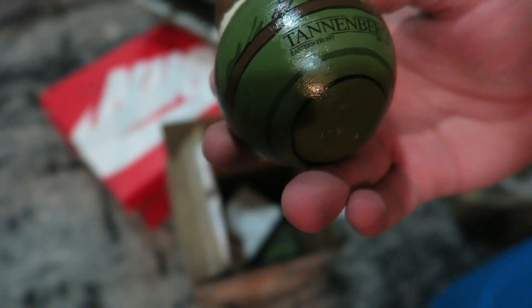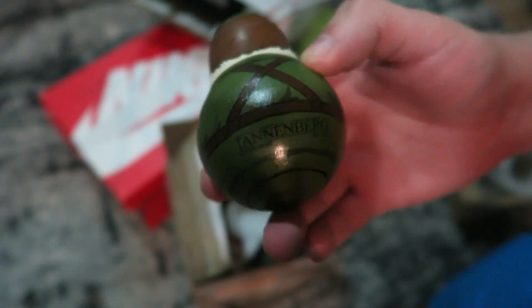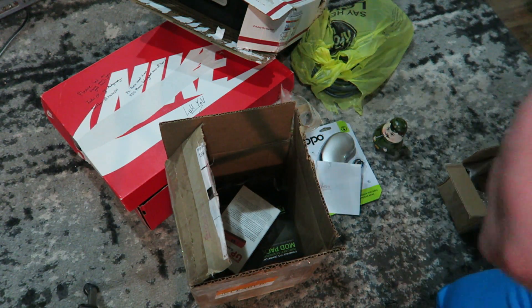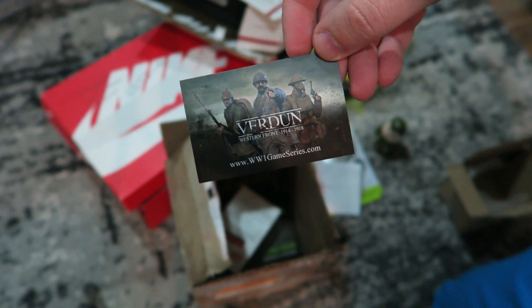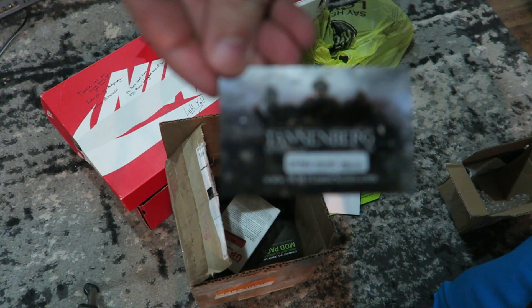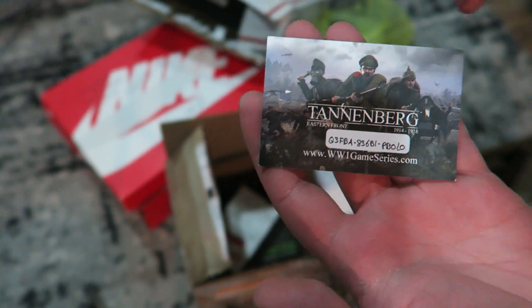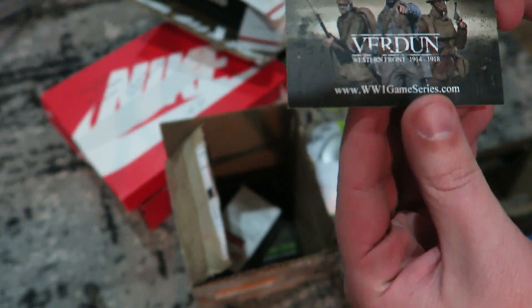On the back there's a little logo: Tannenberg Eastern Front 1914–1918. Inside there is a card from Verdun, which is a video game if you guys didn't know, and on the back there is a code. I went ahead and showed it to you guys — not that I'm not interested in playing, but I'll probably have an email with a code too. Anyway, check out Verdun — whoever got it, congratulations.